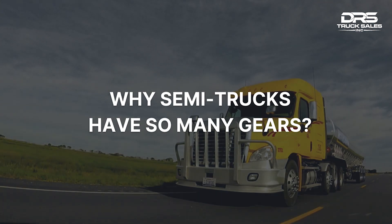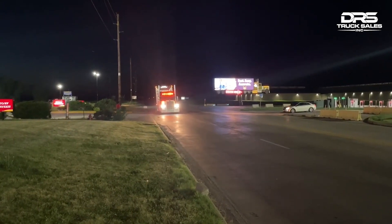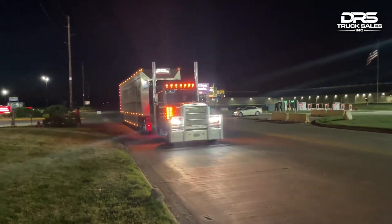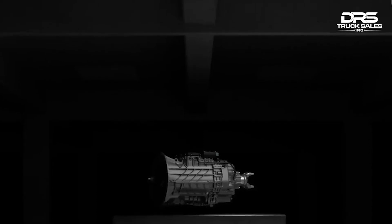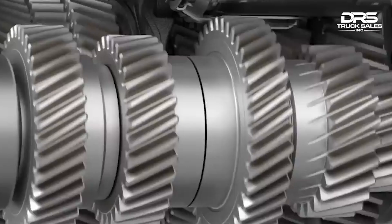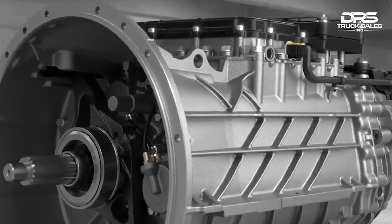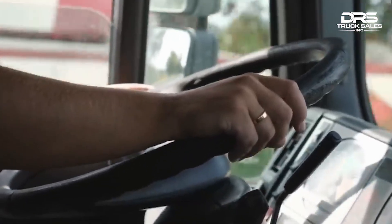Semi-trucks have a large number of gears because they are designed to handle heavy loads at different speeds, often on steep inclines. The gears allow the truck to operate efficiently and safely under different conditions. The transmission of a semi-truck typically has between 12 and 18 gears, often with a low range and a high range splitter, allowing the truck to maintain a consistent speed and RPM while hauling heavy loads even on steep inclines.